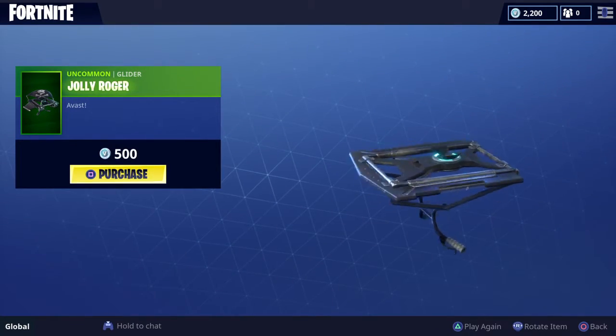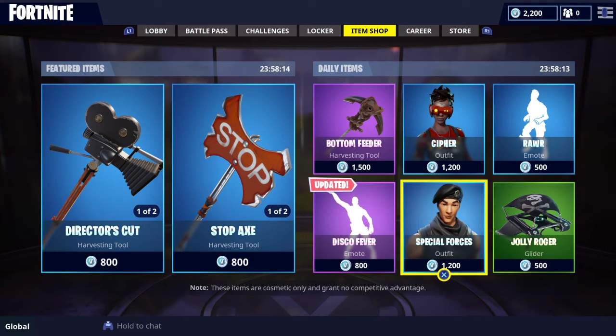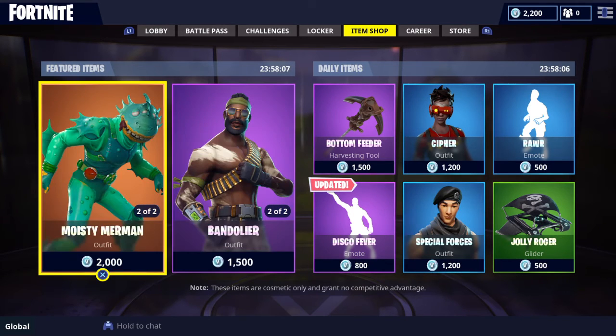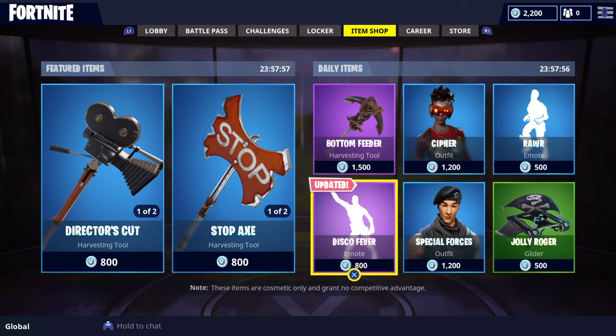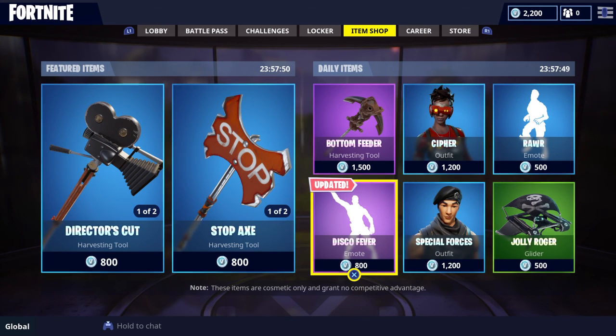Jolly Roger — this might be the most dry thing ever. Only if the Bandolier was in there. I don't mind Moisty Merman but he just lost his skin tone — it just looks weird, that type of skin tone. He's kind of like the Leviathan skin tone except Leviathan is a bit lighter and more white. So that was the item shop, see you guys later, hope you enjoy your life.